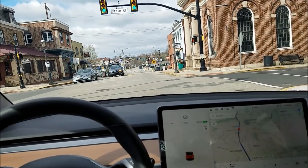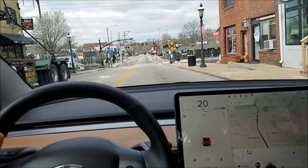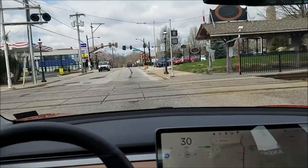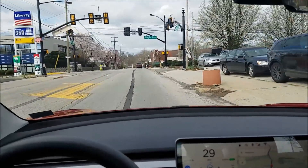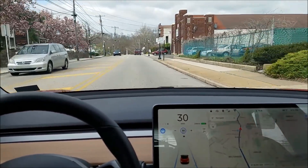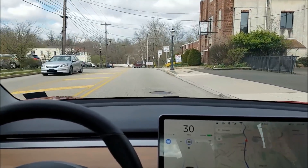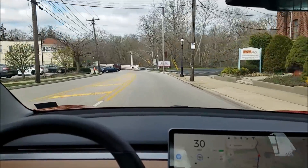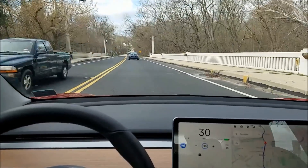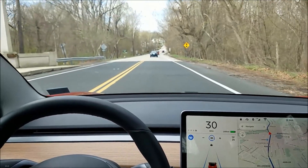Here we're going over some old train tracks with really poor lane markings, but again it just really is able to understand the road and where it should drive. Curve coming up — car pulling out in front of me — and it recognized that and slowed down a little bit. This is really almost self-driving 0.1.